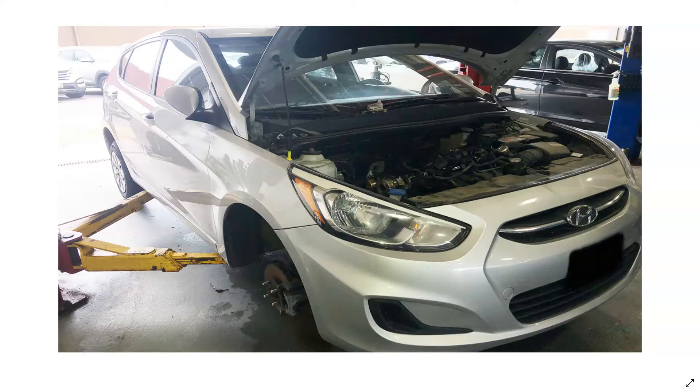Got the engine in the shop and heard a knock noise coming from the lower end. It's consistent with rod bearing failure. We're seeing a lot of rod bearing failures on these Hyundais and Kias — it's been for the past five, six years anyway.